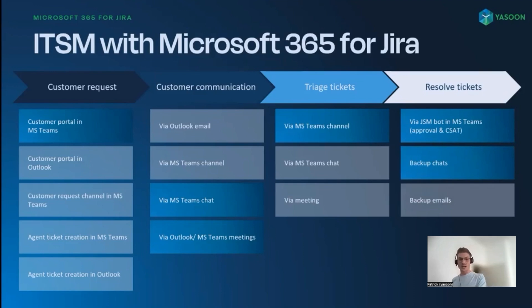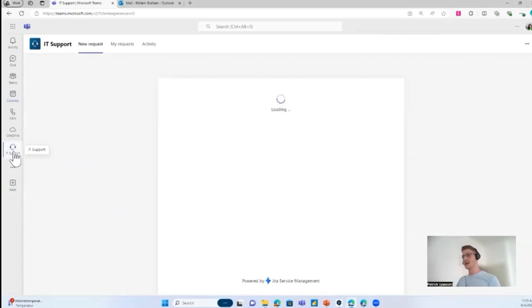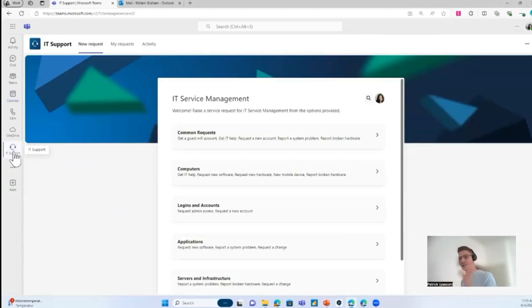Now I'd like to switch to a live demo and show you the highlighted functions of our app. You should see the Microsoft Teams user interface. Let's say I'm a customer having problems with my laptop. Instead of searching for the service desk portal in the browser, I can access the portal right on the top navigation level in Microsoft Teams. The good thing is that all the request types and configuration are taken over from Jira, and the setup of this function is very easy and straightforward.